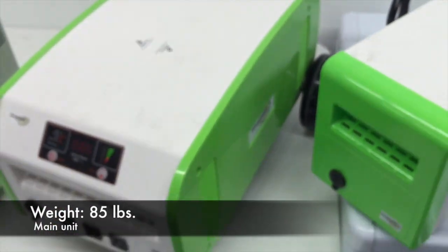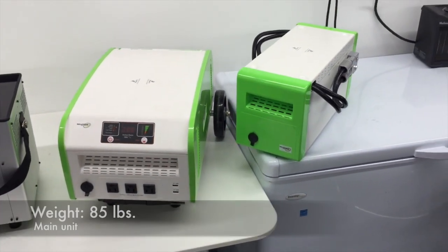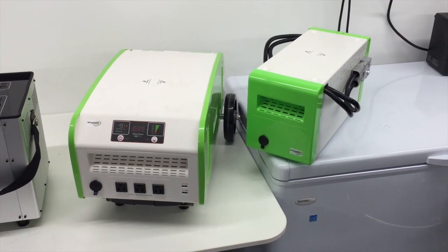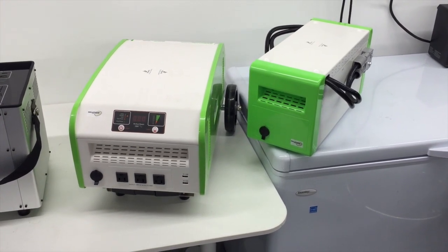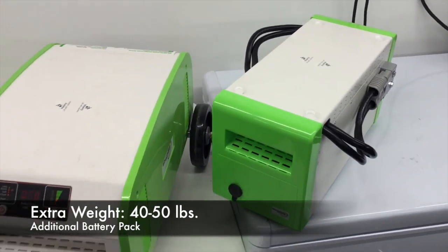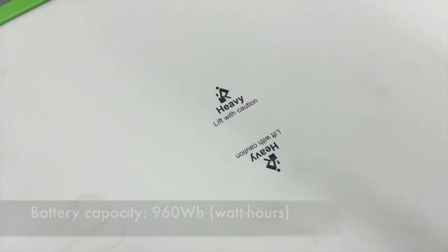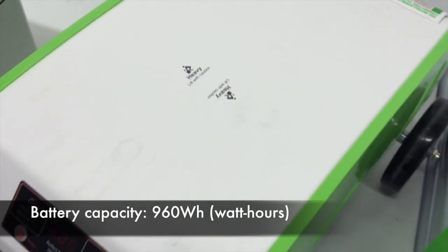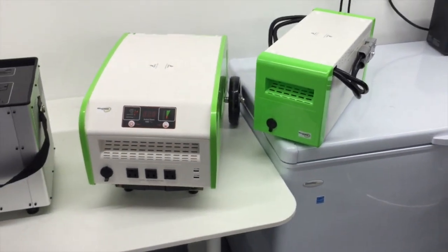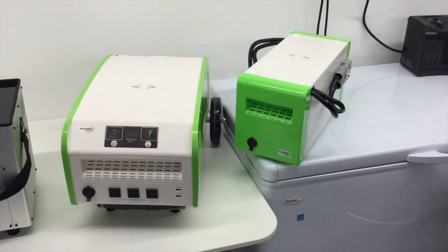The weight of the main unit is 85 pounds, and it comes with wheels so you can drag it around. The extra battery pack on the side weighs 40 to 50 pounds, which will extend the life and capability of the generator, but it's quite heavy. This is a 960 watt-hour battery, but because of the lead acid technology, you really only get about 600 watt-hours out of it.